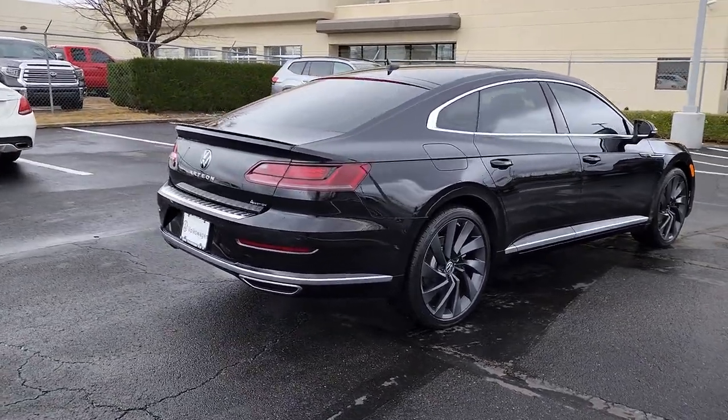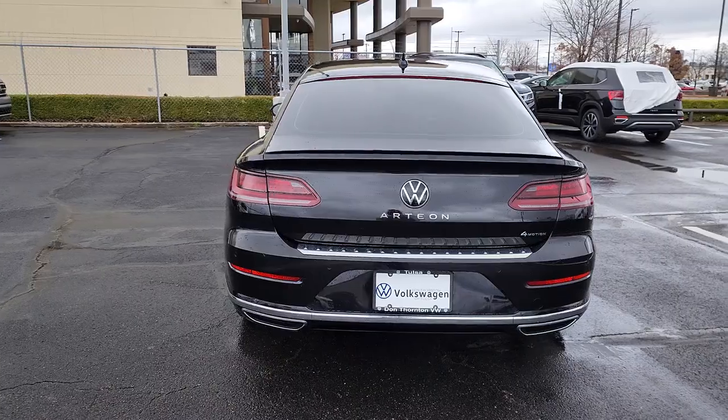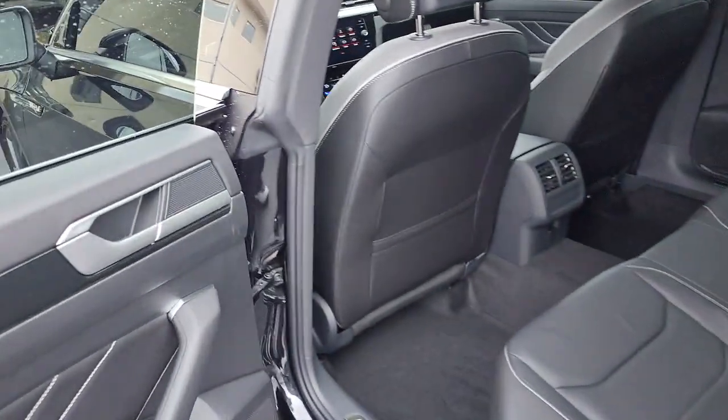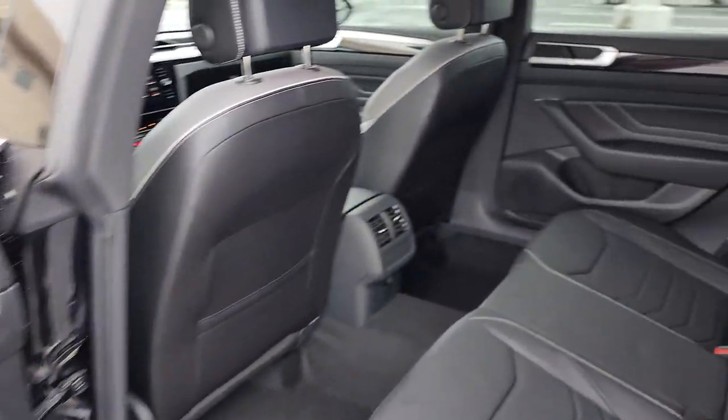These are just some of the great options this vehicle comes with: navigation system, keyless entry, sunroof/moonroof, satellite radio, power passenger seat, power liftgate, heated mirrors, fog lamps, dual-zone AC, and steering wheel audio controls.